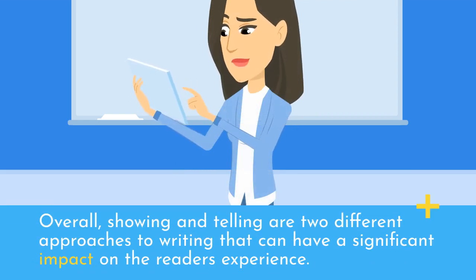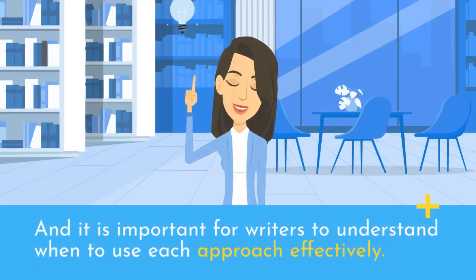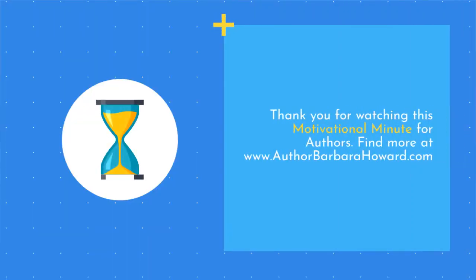Overall, showing and telling are two different approaches to writing that can have a significant impact on the reader's experience. It is important for writers to understand when to use each approach effectively. Thank you for watching this motivational minute for authors.